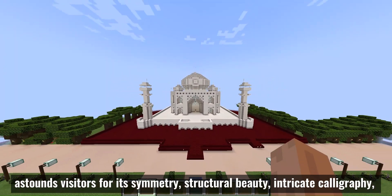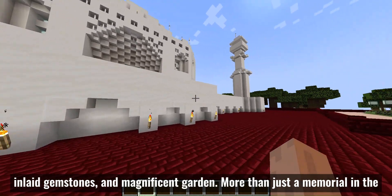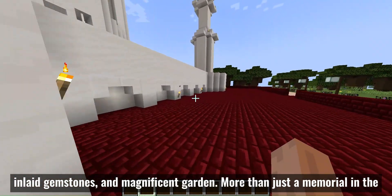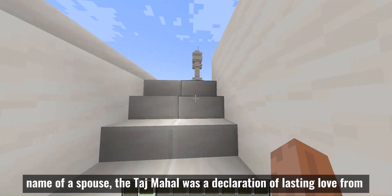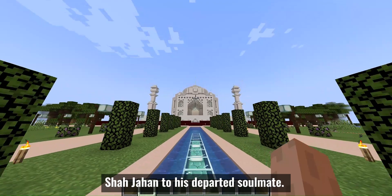It is celebrated for its symmetry, structural beauty, intricate ornamentation, inlaid gemstones and magnificent garden. More than just a memorial in the name of her spouse, Tashmaha was a declaration of lasting love from Shah Jahan to his departed soulmate.